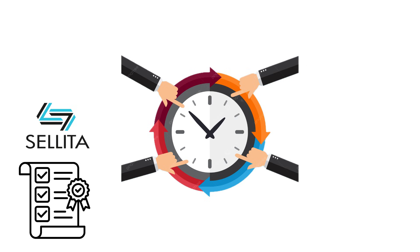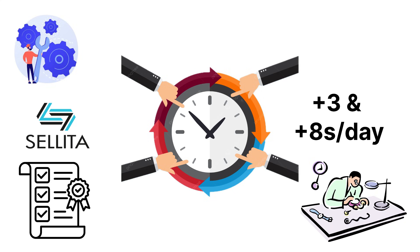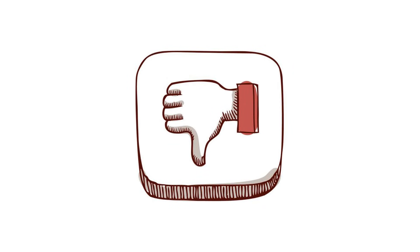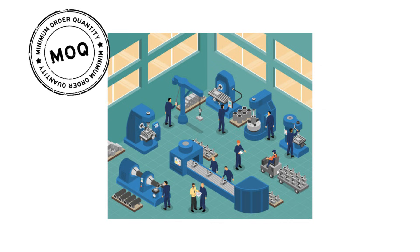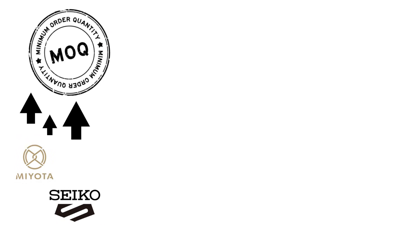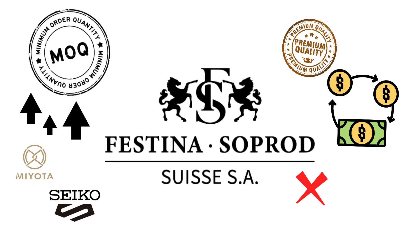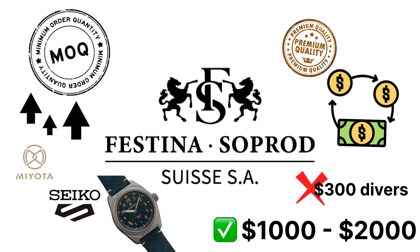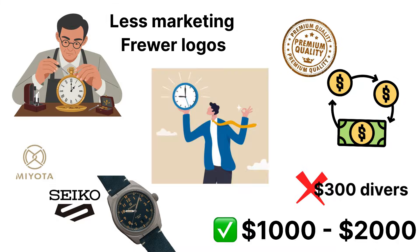Accuracy out of the box often lands between -3 and +8 seconds per day. Serviceability is strong too — any Swiss-trained technician can work on one, and spare parts are available through Festina Group channels. The one downside is cost and availability: SOPROD movements aren't produced at massive scale, and minimum order quantities are higher than for Miyota or Seiko, limiting them to mid-to-premium micro-brands with established cash flow. You won't see SOPROD in $300 divers, but you will in $1,000–$2,000 Swiss-style field watches that punch far above their price tag. Think of SOPROD as the quiet Swiss craftsman — less marketing, fewer logos, but absolute precision where it counts.